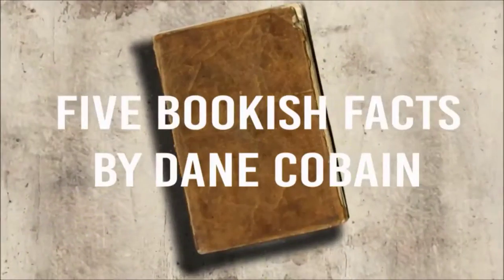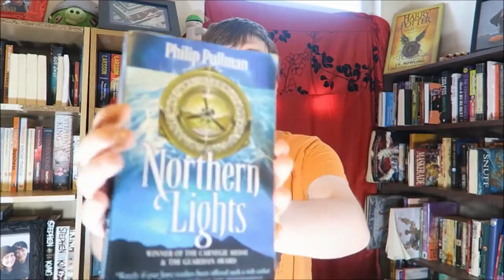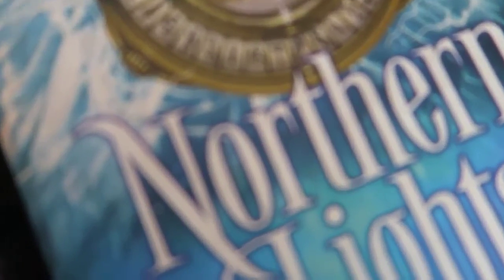My name is Dane and welcome to 5 Bookish Facts. Today we're taking a look at this little beauty which is Northern Lights by Philip Pullman. It's also known as the Golden Compass in certain regions like America.